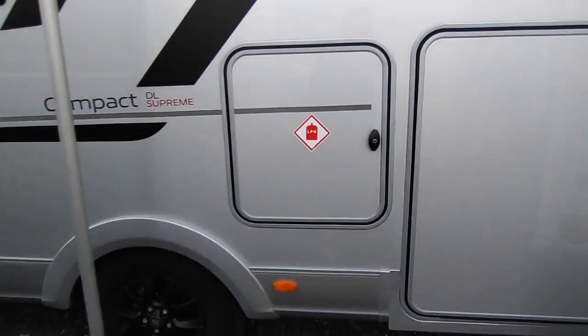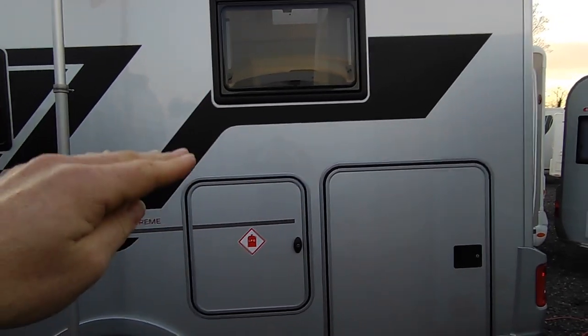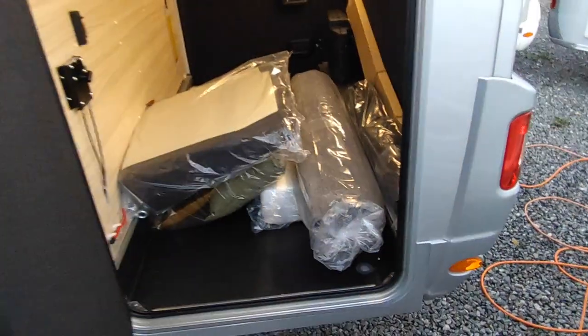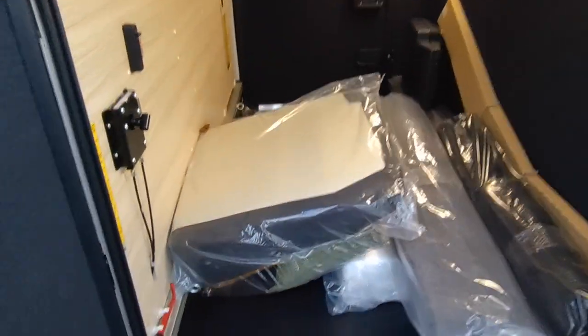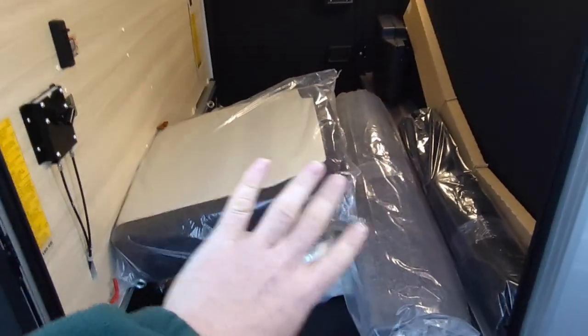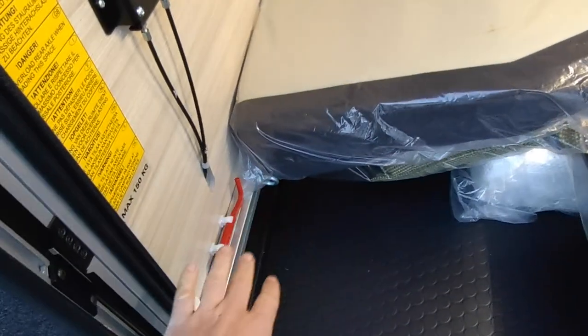At the back it's got the European layout - some people call it the German layout. You've got raised single beds which turn into a huge double, and that gives you a very large garage space with two very large doors. This is the view from one side - beautifully finished door panels in there, it's absolutely massive. You can see the extra cushions, scat cushions, and carpets in the van.